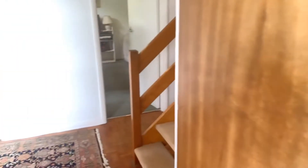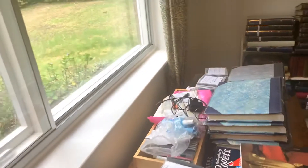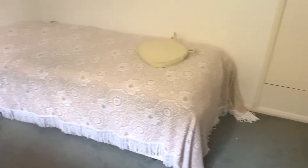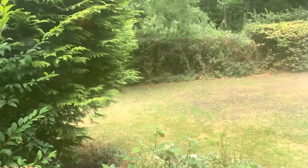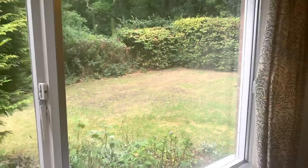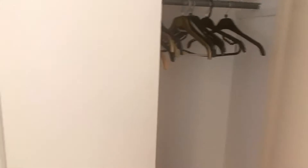And then off the entrance hall into bedroom 3. Unfortunately it's still full of furniture at the moment but hopefully you'll get an idea. There's a radiator, carpets, and a side aspect window looking onto the road — sorry, the little path going up through the woods. The bedroom also has a wardrobe.